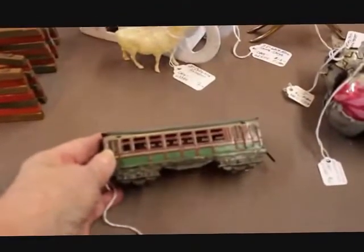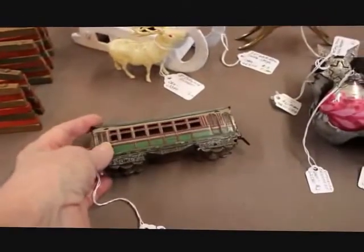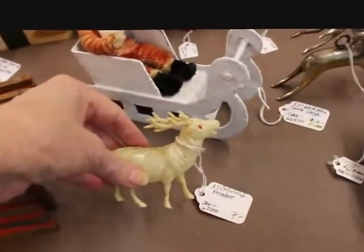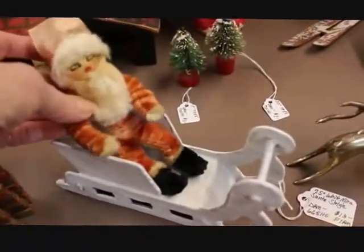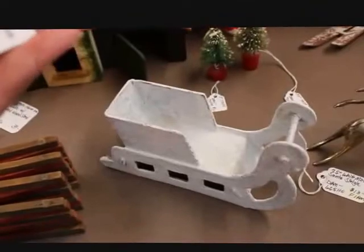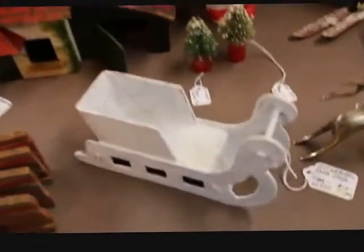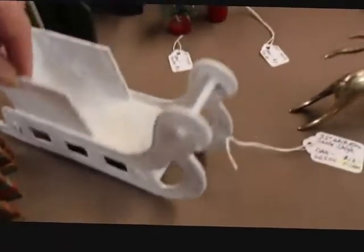This piece is a little tin litho train car and it is marked Germany. I think trains usually go well with Christmas things, so it is priced at $15. I have one little celluloid reindeer here that's got red eyes — he's three inches and priced at $7. This is a great little chenille Santa — he's five and a half inches and priced at $29. This mica sleigh, which is 7.5 inches long, is priced at $13.